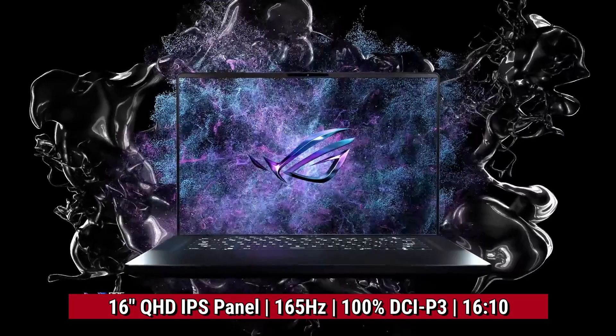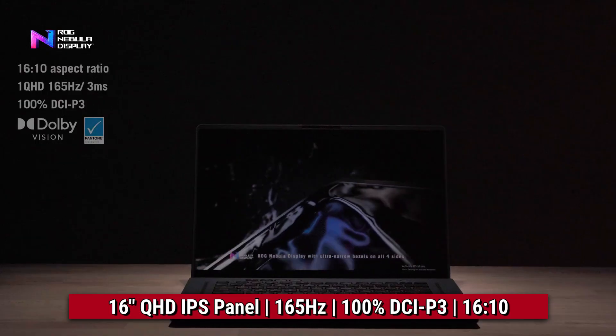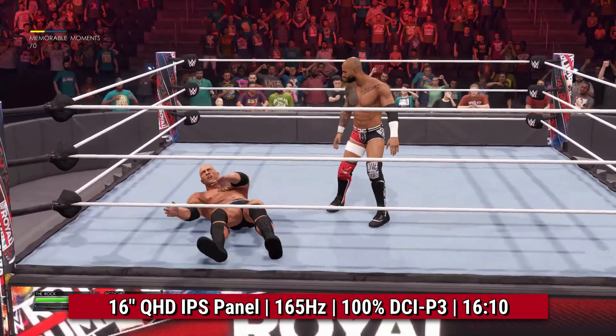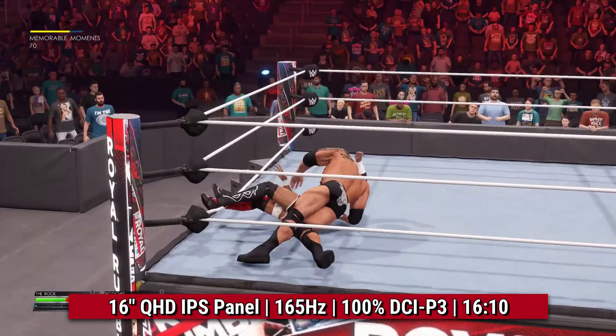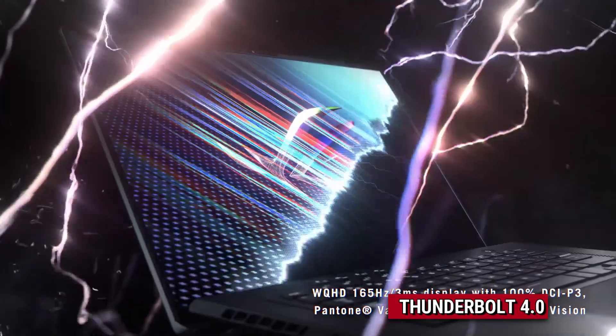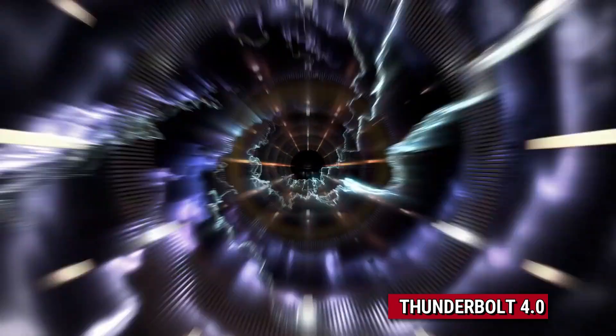In these models, you will get a QHD or 2K resolution panel with a refresh rate of 165Hz, 3ms response time, and DCI-P3 color gamut, which is roughly around 120-125% sRGB color range coverage. The aspect ratio is 16:10, it has Thunderbolt 4, the battery is 90Wh, and it supports fast charging.